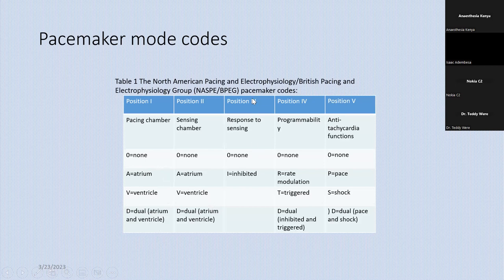The third position is the response of the pacemaker to the sensing. So if the pacemaker senses an electrical cardiac activity, what is the response? Does it pace or does it not pace? That is where you have I for inhibit. If it senses an electrical activity, does it pace or does it inhibit pacing? So you have either none or inhibit. Then the fourth position is for more advanced devices — those which are able to automatically adjust the pacing rate depending on patient activity.